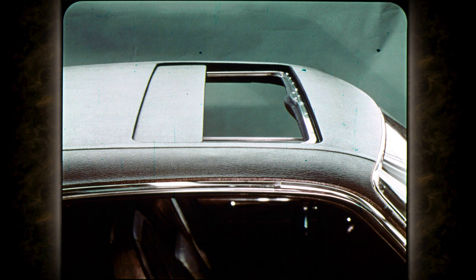An option that combines the best of open and closed bodies: the new sunroof, available on all two-door hardtops with vinyl roof.